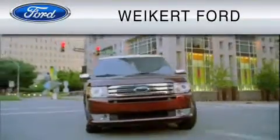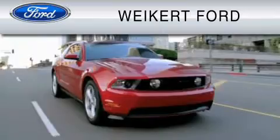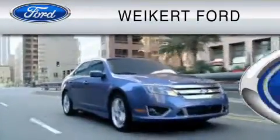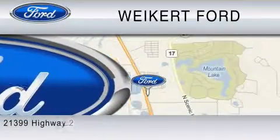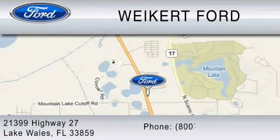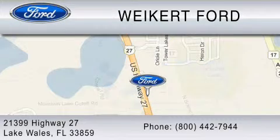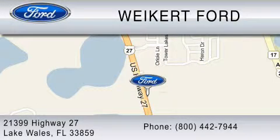Weikert Ford is dedicated to do everything possible to ensure that the experience you have selecting your vehicle is as pleasant as possible. We are located at 21399 Highway 27 in Lake Wales, or contact us at 800-442-7944. Come on in and kick some tires.